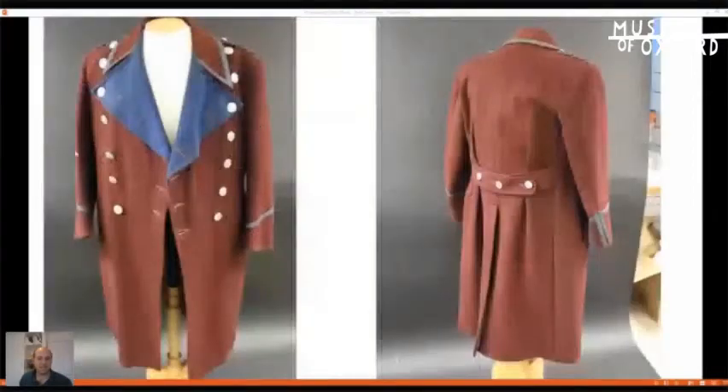My next object — number four — is this cinema doorman's great coat. It's pretty sad to think that cinemas, theatres, and museums are all having a difficult time at the moment. I really miss going to the pictures — the whole event is always fantastic: the seats, the trailers, even the popcorn smell. Let's hope there are some cinemas still with us when the pandemic is dealt with. This great coat is a really lovely thing — I love the colour of it and its wonderful shiny buttons.